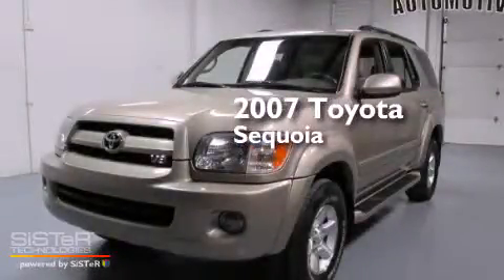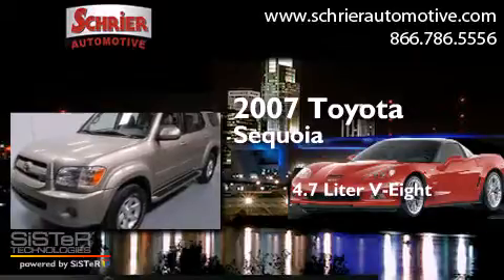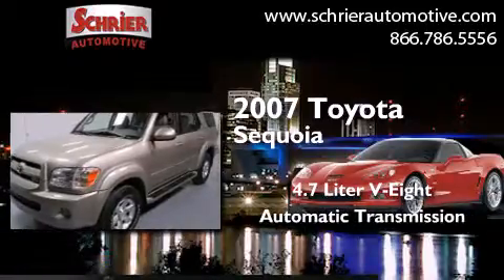This is a 2007 Toyota Sequoia. It has a 4.7-liter 8-cylinder engine and an automatic transmission.